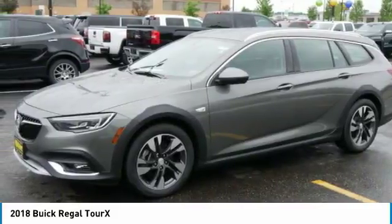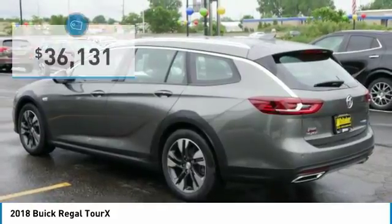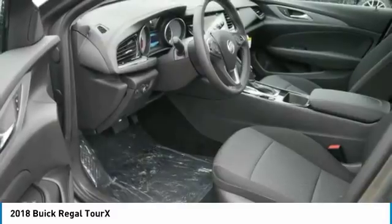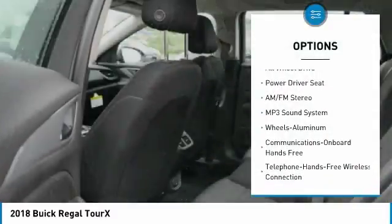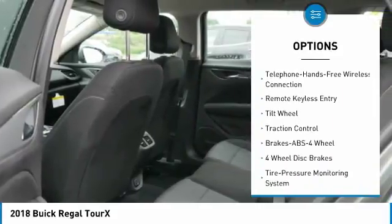A look that stands out from the rest are all reasons to check this vehicle out, and it is priced below forty thousand dollars. Here are some of this vehicle's great options: traction control, anti-lock braking system, all-wheel drive, Bluetooth.